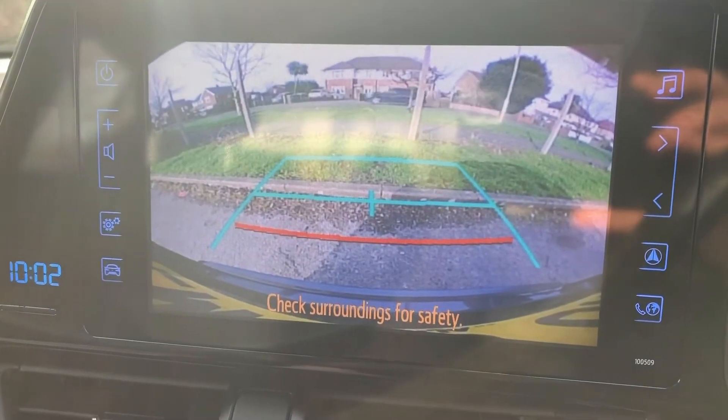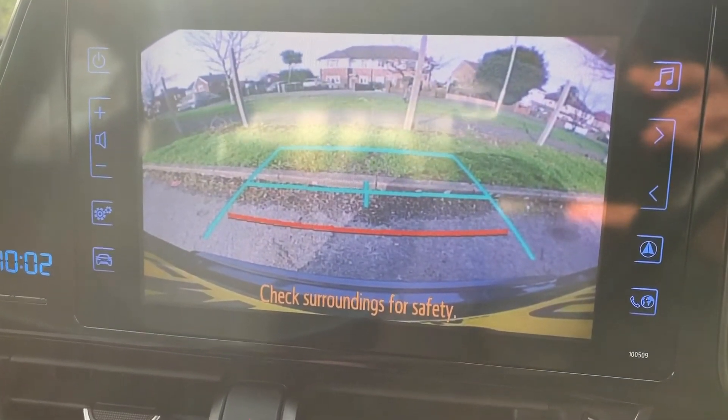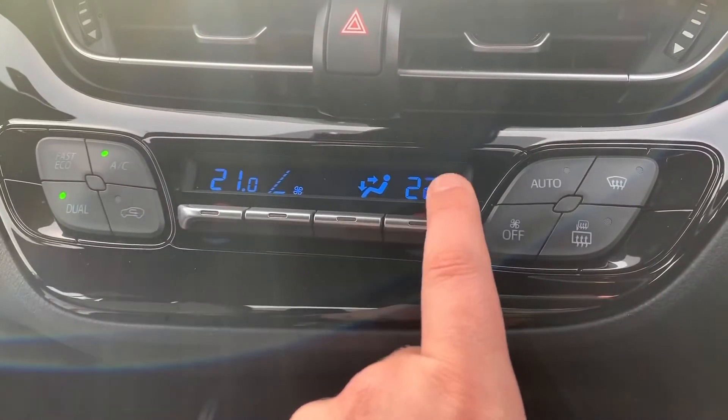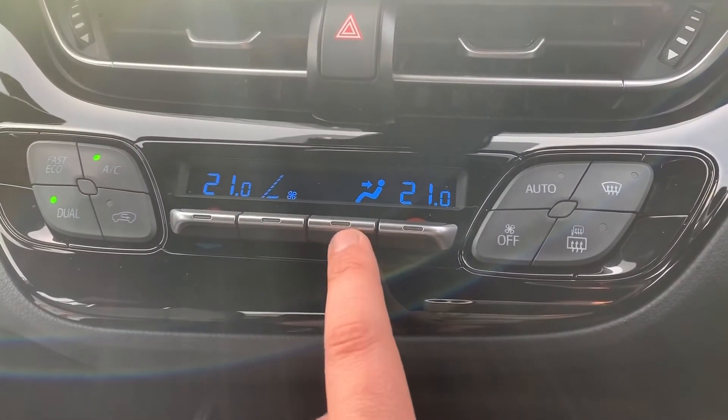If I pop the car into reverse, you'll see we have a full colour reversing camera with guidelines showing what direction the car is headed in relation to the image on the screen. Working our way down from that, we have dual zone climate control, so you can adjust the passenger and driver temperatures independently.